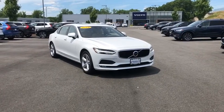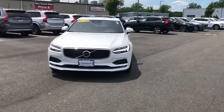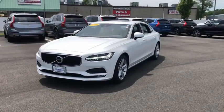The 2018 Volvo S90. The Volvo S90 provides style, safety, and reliability all in one.